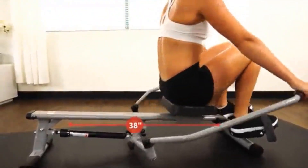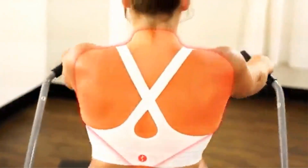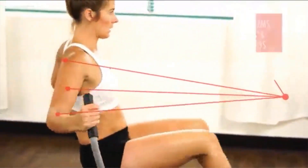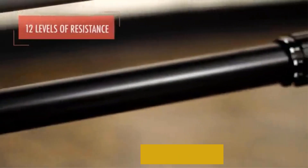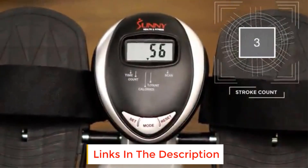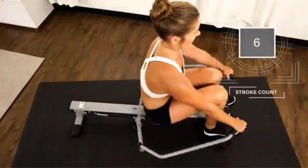Feel like you're rowing on water with the Sunny Fit app — this machine's realistic rowing simulation makes for a more engaging and effective home workout. It features 12 levels of smooth hydraulic resistance for your workout intensity, and you can challenge yourself at any fitness level, seamlessly increasing or decreasing the resistance with the turn of a knob to target different muscle groups.